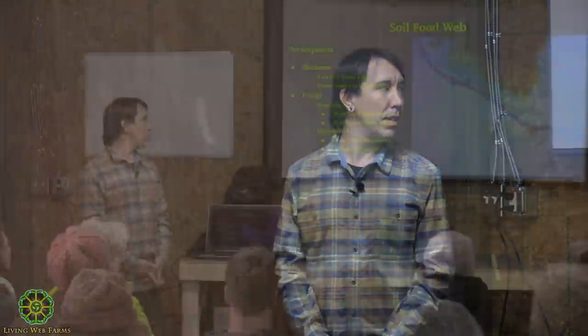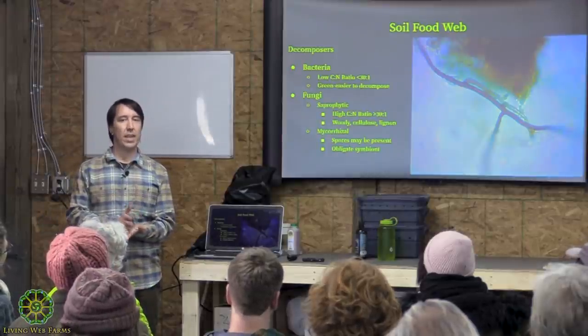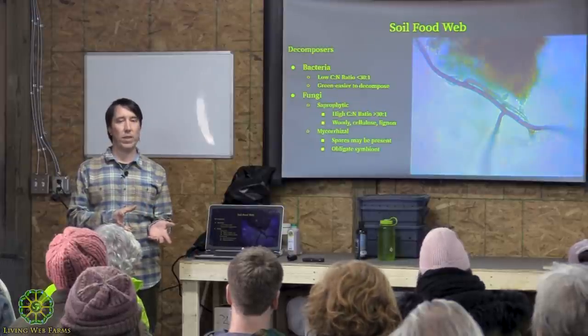Bacteria and fungi don't have mouths—they secrete things from their bodies to digest material. In compost, you won't really have mycorrhizal fungi because it's an obligate symbiont that needs a host plant. As a side note, if you buy potting soil with mycorrhizal spores, many spores won't contact a root, so it's better to buy a powder and apply it directly.